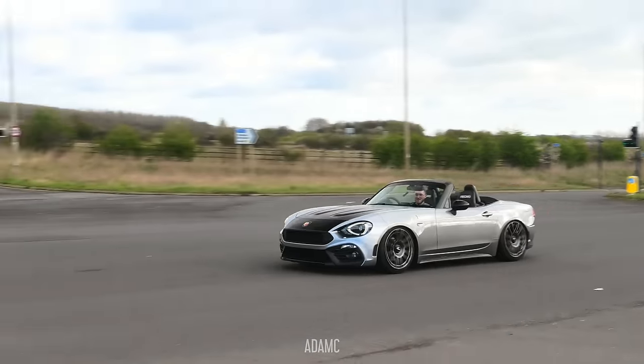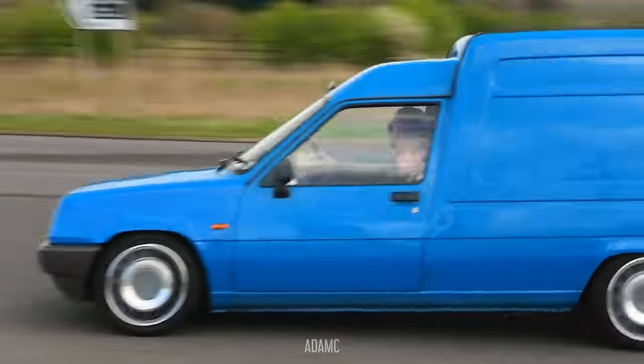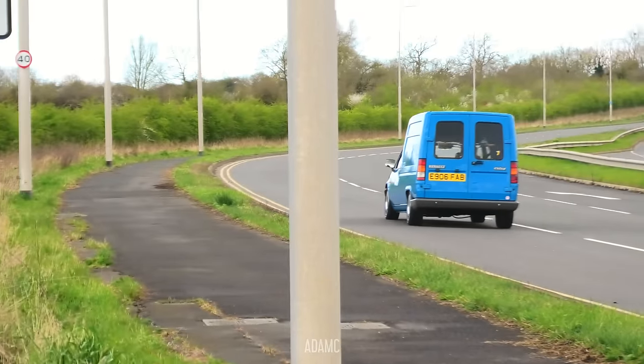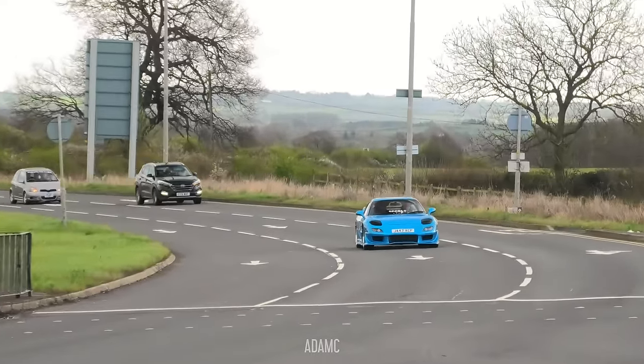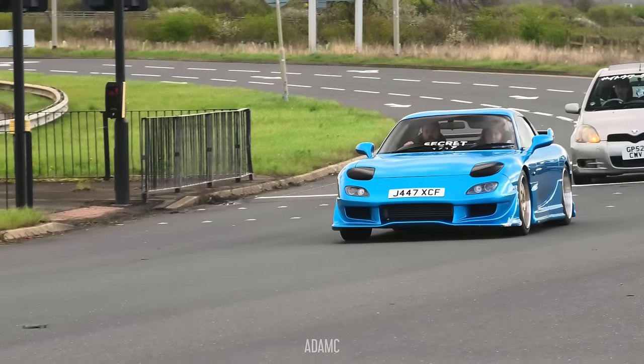Flashing the headlights! There's a Ranovan - turbos! Sleeper! Now here we go - a blue Mazda RX7! That's got to be one of my favourites so far.